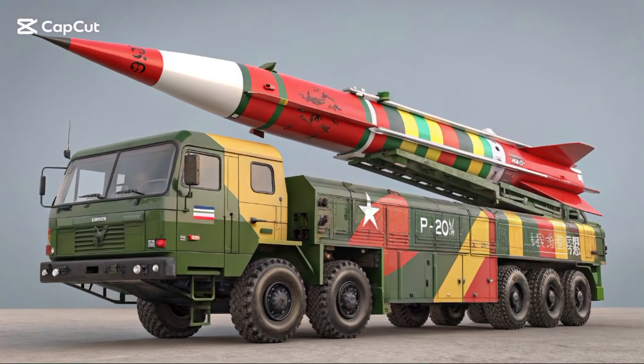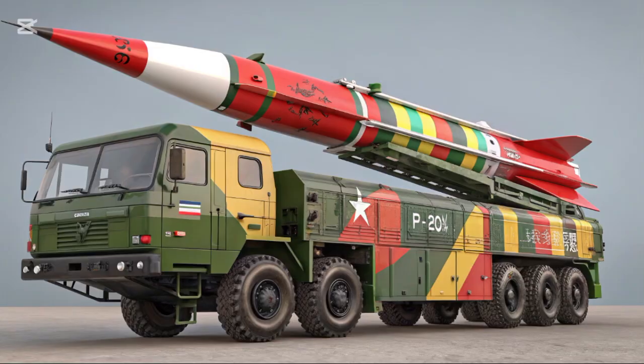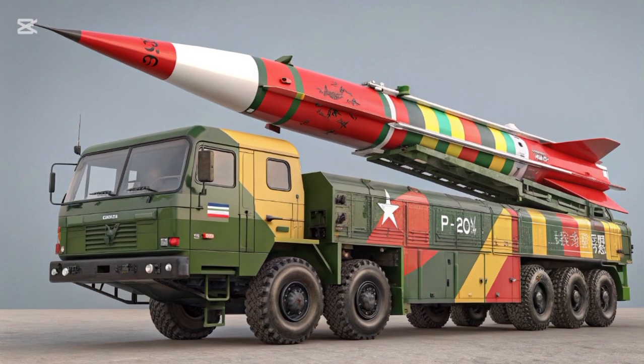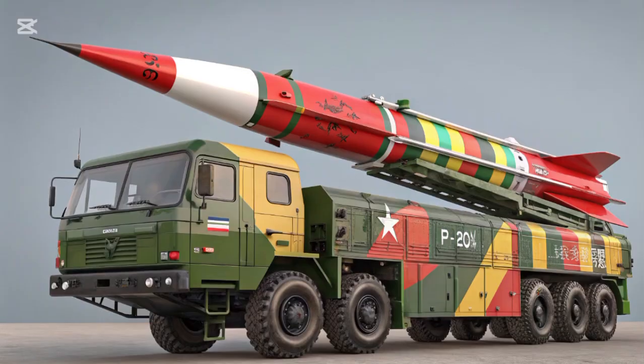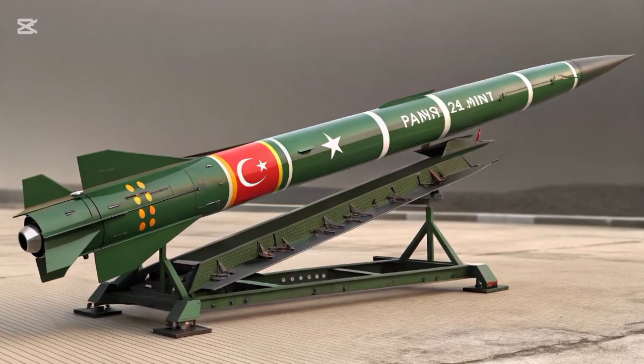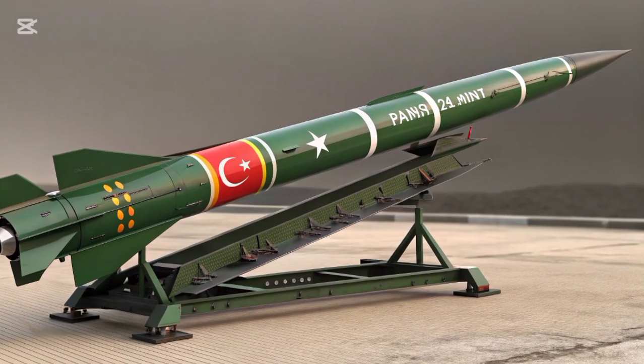Shaheen-I, also designated HAT-IV, is a short-range surface-to-surface ballistic missile developed by Pakistan. It is part of Pakistan's HAT missile series, which is named after an ancient sword used by the Prophet Muhammad. Shaheen-I was first test-fired in 1999 and has since become a key component of Pakistan's strategic missile forces.